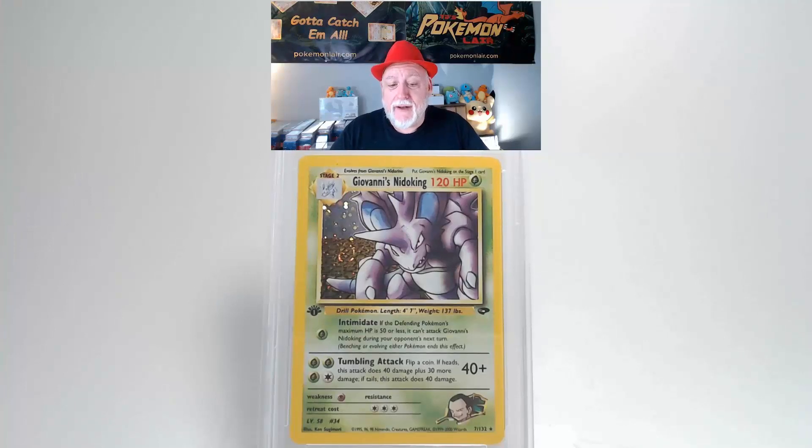This is another 2000 Pokémon Gym Challenge Giovanni's Nidoking Holo First Edition, the number seven card. The holographics look really clean and free of any scratches — this is a swirl holographic. The rest of the surface is free of any creases or bends. Centering from left to right is definitely quite a bit towards the right. Centering from top to bottom is slightly towards the bottom but really close to tolerance. The corners and edges are free of any damage.